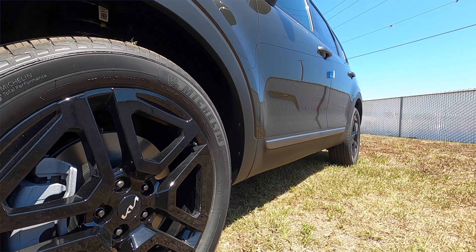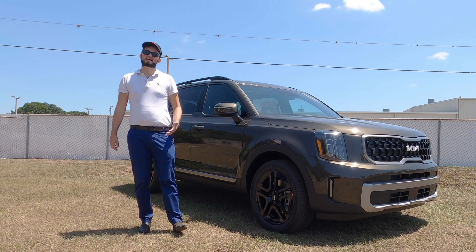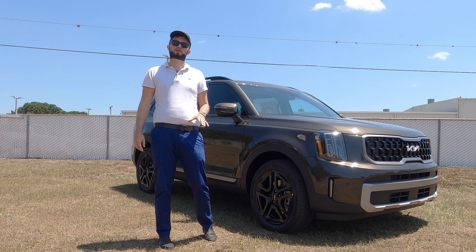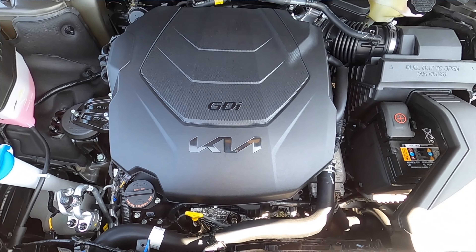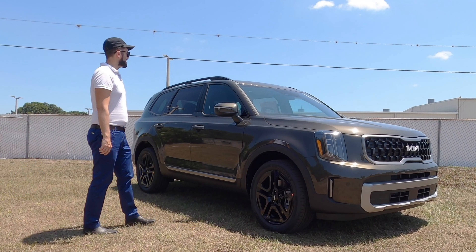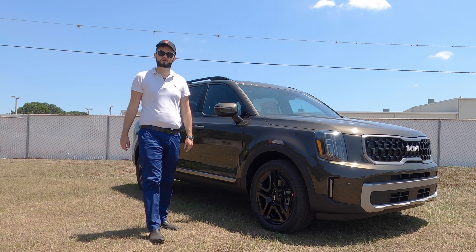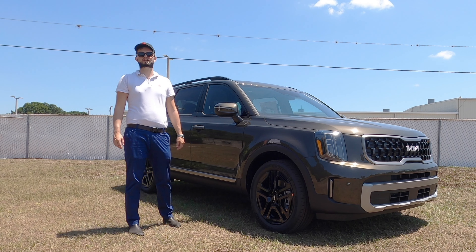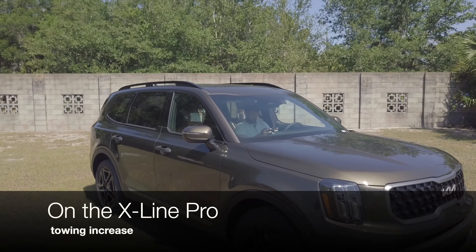At 196.7 inches in length, it's not going to be the longest in class. It has the same power option as the Hyundai Palisade — a 3.8-liter naturally aspirated V6 producing 291 horsepower and 262 pound-feet of torque, paired to an eight-speed automatic transmission. This is the all-wheel drive variant, so 18 MPG city and 21 MPG highway, with increased towing to 5,500 pounds.